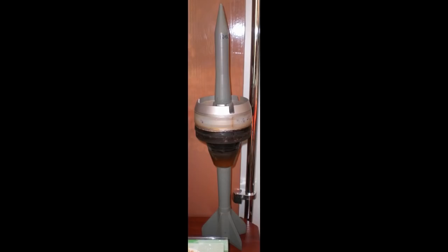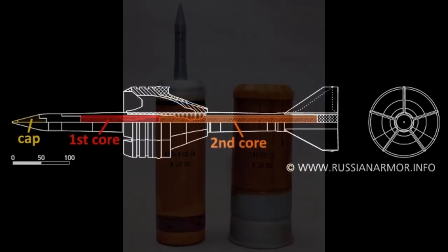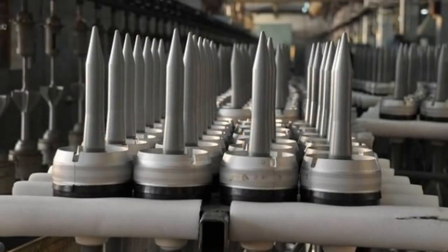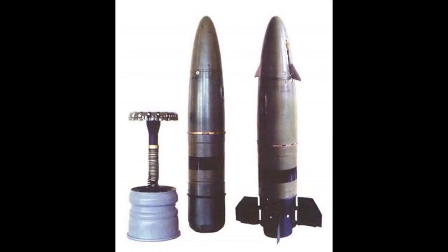Another projectile introduced around the same time was the 3BM-42 Mango, with 450mm penetration at 2km. It is multicore and reportedly better at penetrating composite armor, which could make it better than any projectile at the time — and it is today's most common export projectile. The T-80U also has the ability to fire the 3BK-21B HEAT round with 520mm penetration, standard HE-Frag, and the new Reflex anti-tank guided missile.